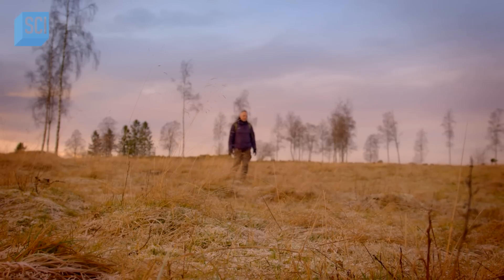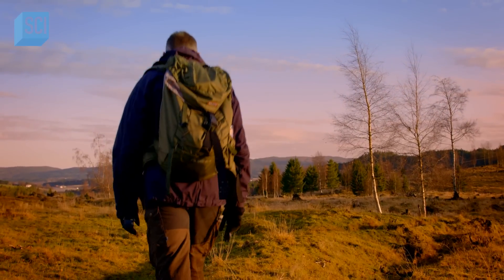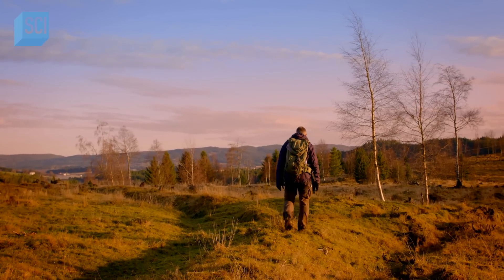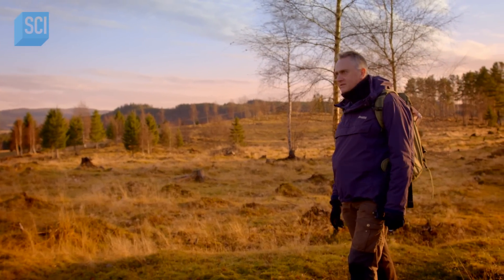What puzzles Hill is how the giant star shapes in the image are connected to the Vikings' beliefs in their gods and the afterlife. This is, without doubt, the strangest thing I've seen in archaeology. I'm walking down one of the arms of this star-shaped structure. Remarkable — absolutely remarkable.